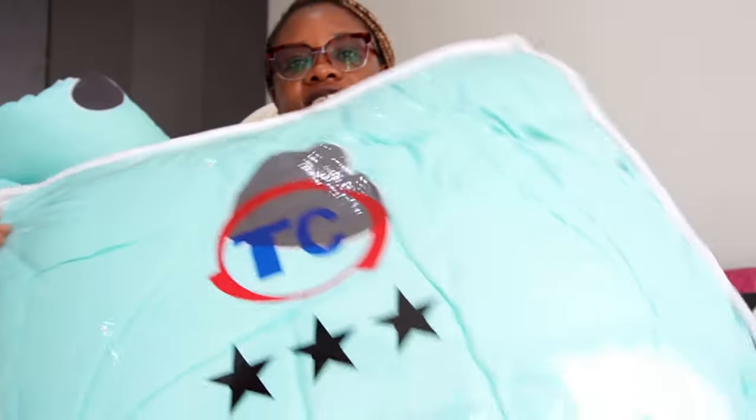So guys, this has been our bedding haul from Kamkunji. Today it really rained but I'm just glad and grateful I went there myself. I prefer online shopping but today I really had to go in person to get the contact and see the items. I'm really grateful if you watched all of this video. Let's keep on going together — God bless and I'll see you next time.